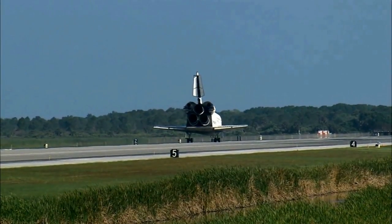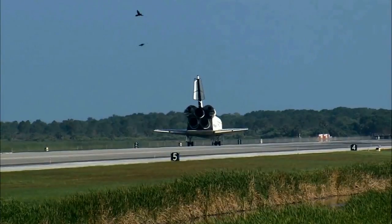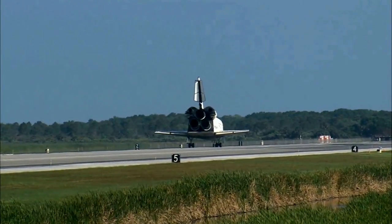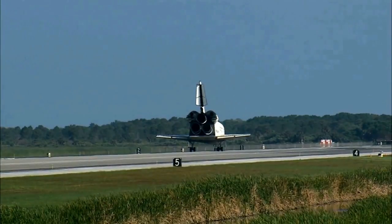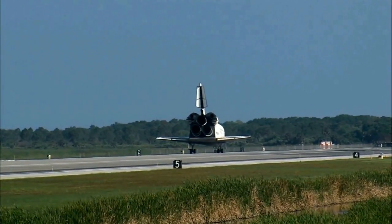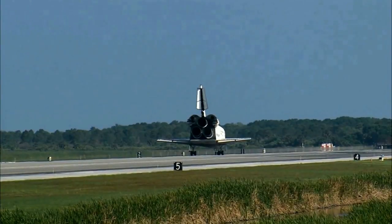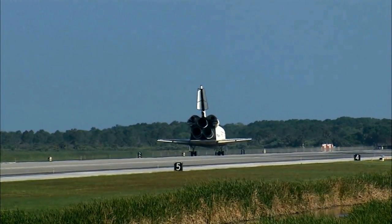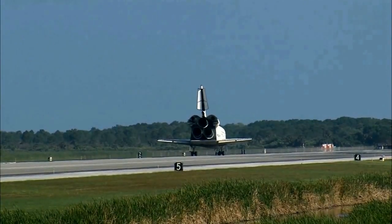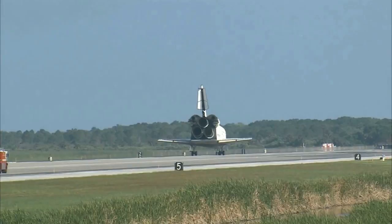Roger, wheel stop Discovery, welcome home. Congratulations to you and the crew on an outstanding mission. There are no immediate post-landing deltas. We'll meet you on page 5-3 of the entry checklist. Here's to Discovery. Thanks for those words. It was a great mission. We enjoyed it. We enjoyed working with you and all the teams in mission control. And we're glad that the International Space Station is stocked up again.